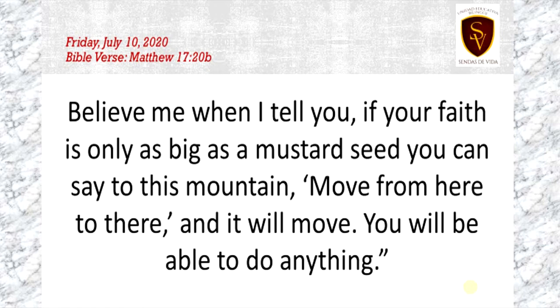Believe me when I tell you, if your faith is only as big as a mustard seed, you can say to this mountain, move from here to there, and it will be moved. You will be able to do anything. Matthew 17:20b.